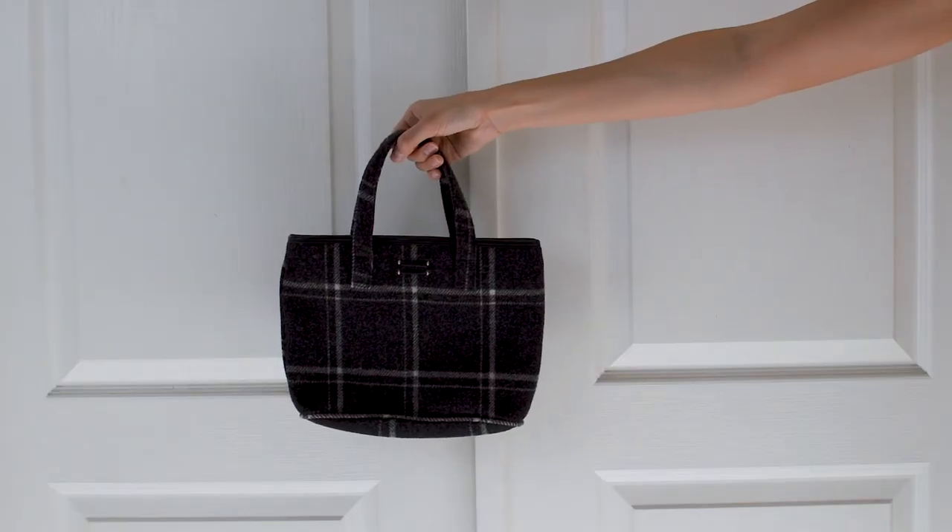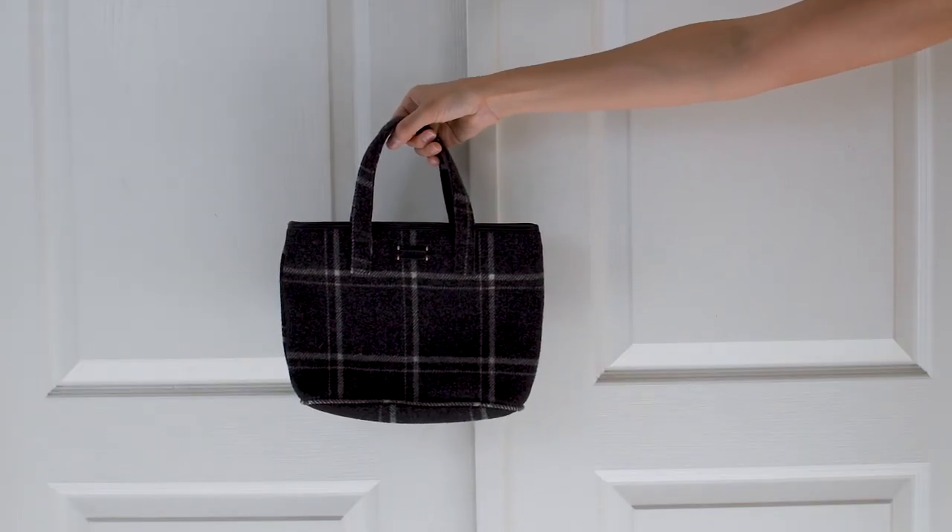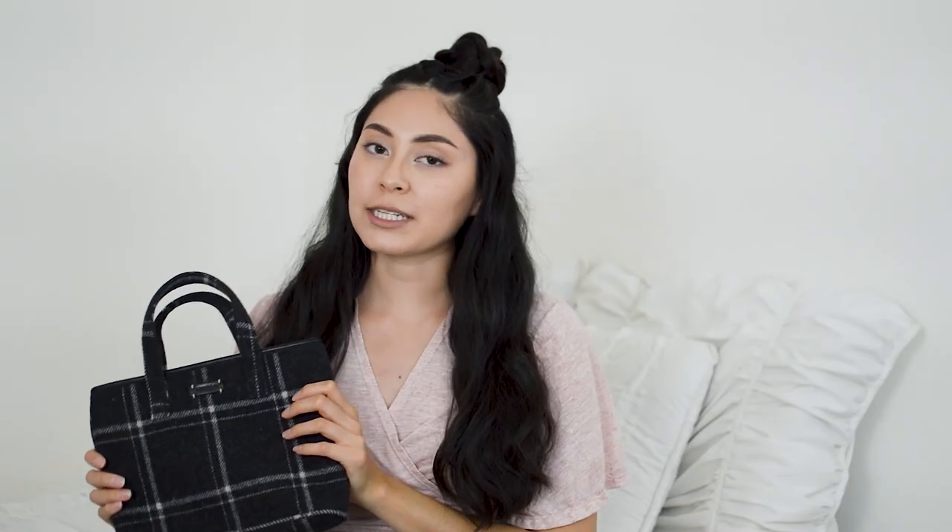The next item is this plaid Pendleton purse. Growing up, Pendleton was a pretty well known brand and I always wanted to own one of their purses or wallets. I was so happy to find this in the thrift store — it was about $3 from Salvation Army.